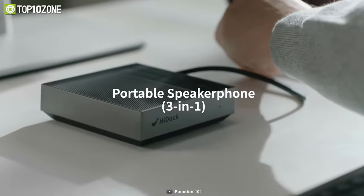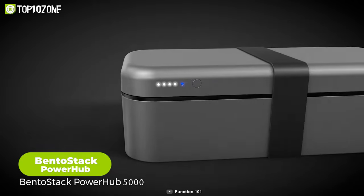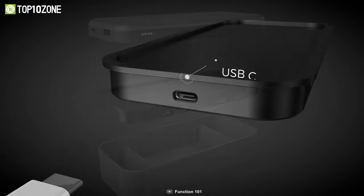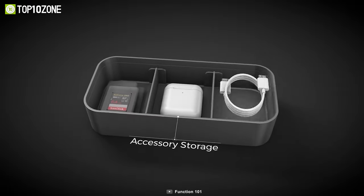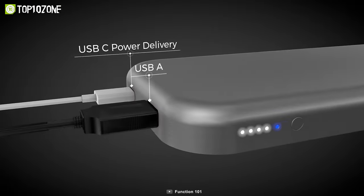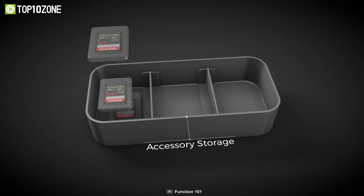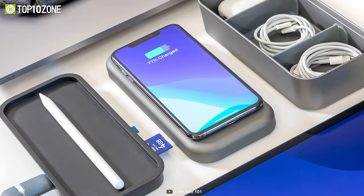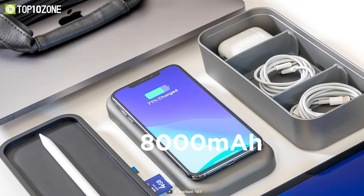HiDoc is a pretty cool gadget, but it doesn't come with a lot of ports. So if you need more ports, you should look into the Bento Stack Power Hub — a versatile and convenient gadget that can charge your devices, connect your peripherals, and store your accessories. It combines an 8-port USB-C hub, a power bank with a Qi wireless charger, and a small accessory storage into one stackable case. You can charge your iPhone, iPad, Apple Pencil, and more with the 8,000 mAh power bank that supports three-way simultaneous charging.